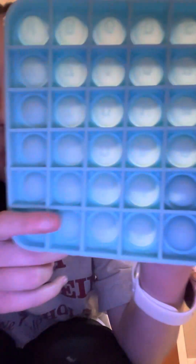Next we have a square pop-it. I also got this one at Target. This one actually has numbers and lines on it — it has all the letters from A to Z, and it has the numbers zero through nine. It's actually very good. I like this one a lot. I definitely recommend buying this fidget.